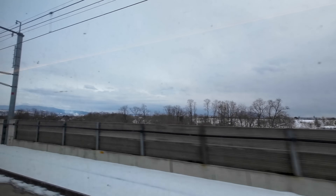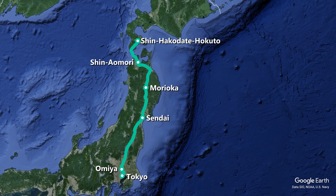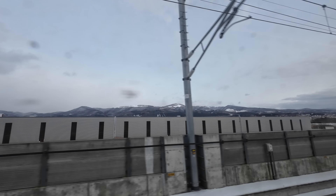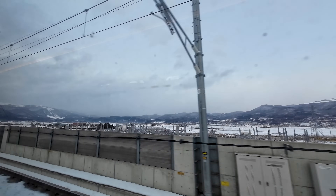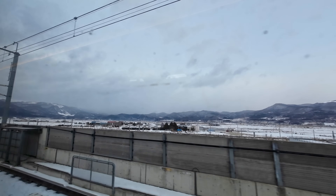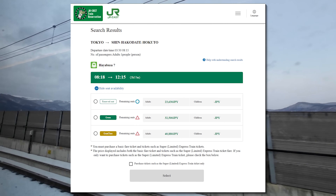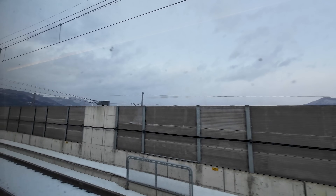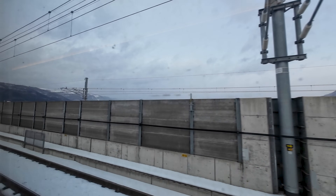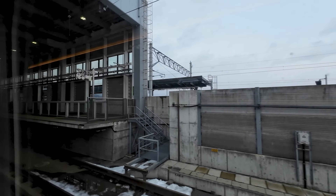As we near Shin Hakodate Hokuto, it's time to talk about the future of this line. The current terminus is only temporary, while JR Hokkaido works to extend the Shinkansen all the way to Hokkaido's main city, Sapporo, by 2031. This will reduce journey times between Tokyo and Sapporo from over 7 hours down to around 4 to 5 hours. A Green Car ticket will set you back 32,500 yen, about 200 euros — pricey, but for over 800 km of high-speed rail travel. There are no advance discounts, but consider a JR Pass if you plan to do a lot of rail travel. And just like that, we arrive at Shin Hakodate Hokuto, right on time.